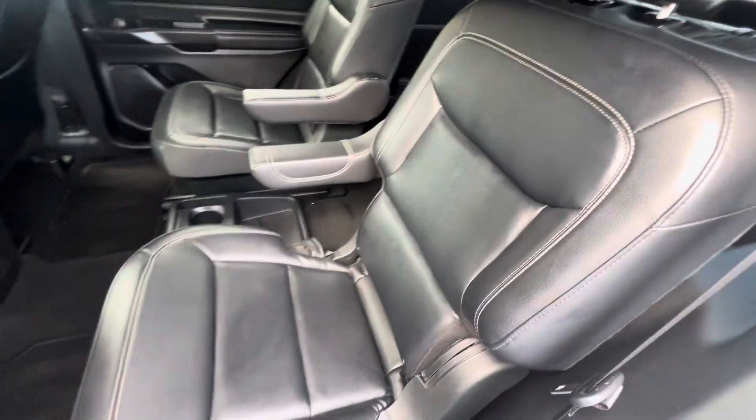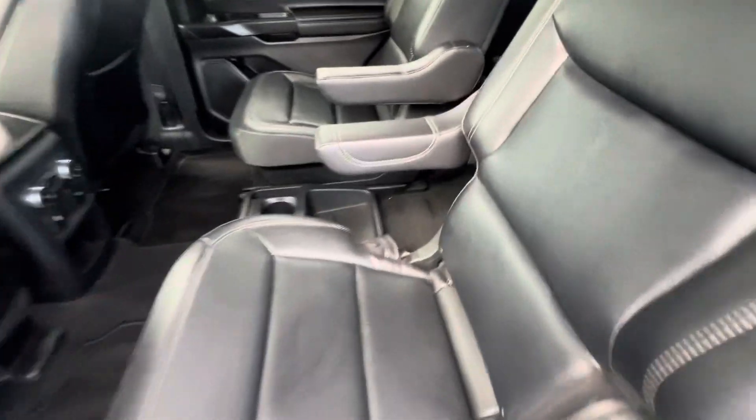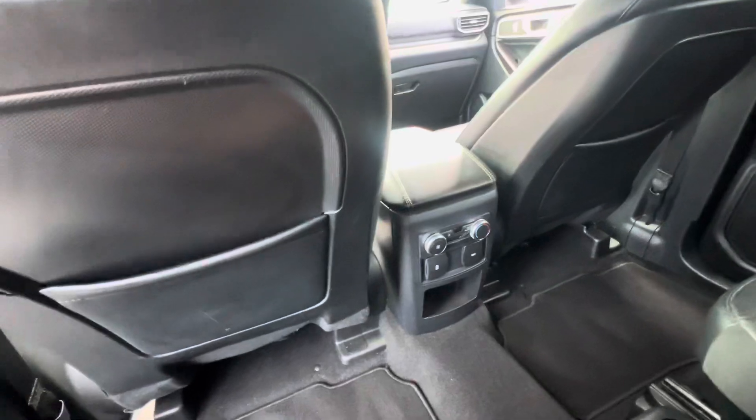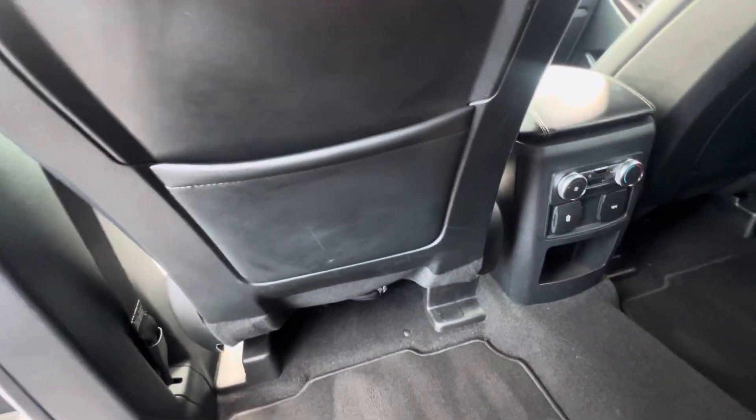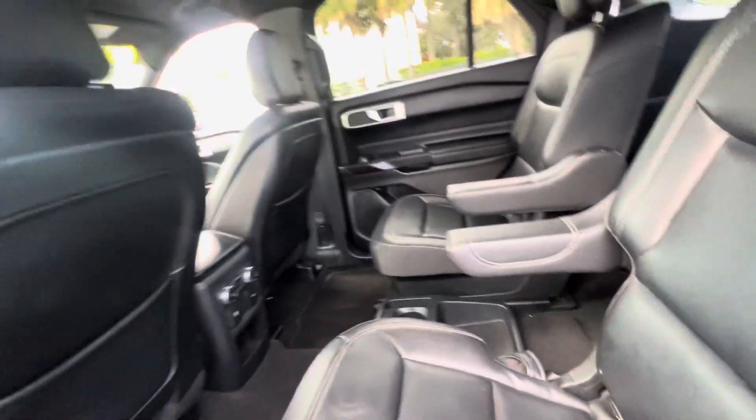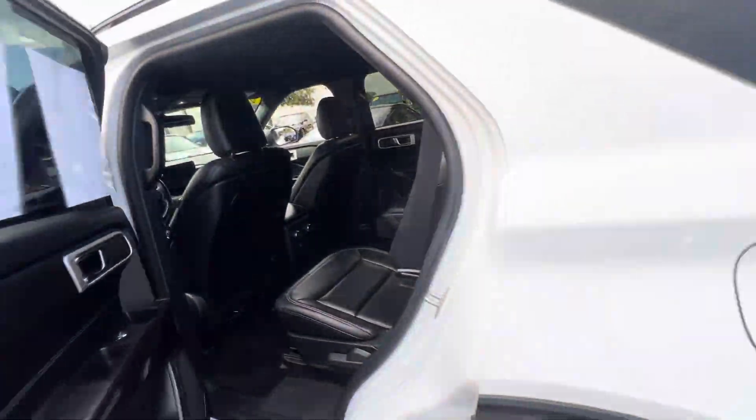These are cool seats in the back — captain chairs in the rear with cupholders. The backs of the seats are not all kicked up and scratched up; they're really nice. Third row seats are like new. This vehicle, seriously, is like a new vehicle as far as condition. It's in excellent shape and the tires are brand new. There's nothing else you could ask for.